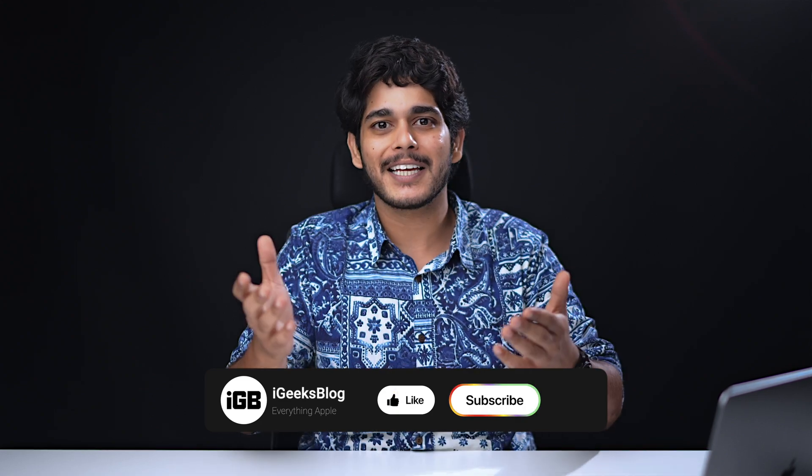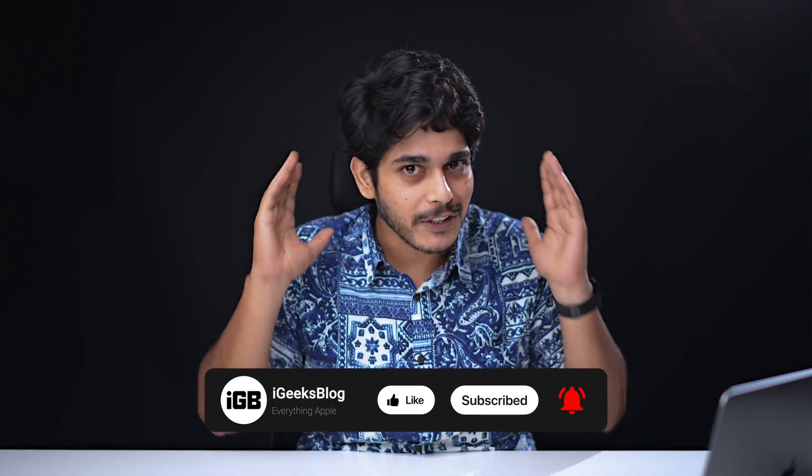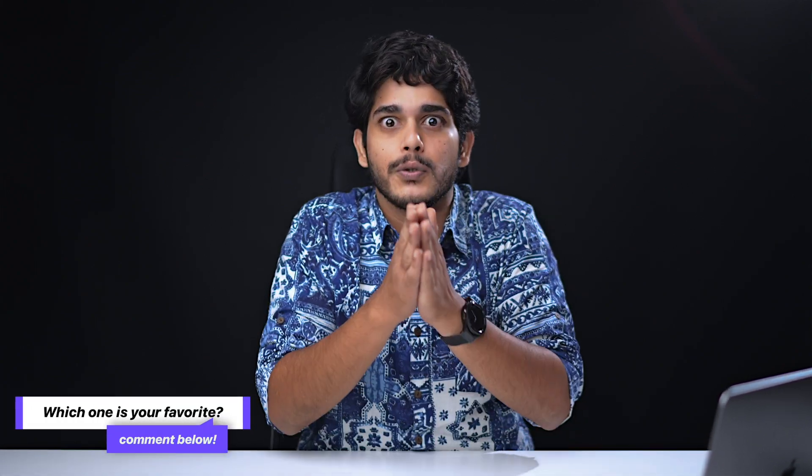The links for all the apps are in the description. While you're checking them out, make sure to subscribe to iGeeksBlog and press the bell icon so you get notified on each and every video we post. Do let me know in the comments which app you use for call recording, which one you liked or disliked, and if you find this video useful, press the like button.